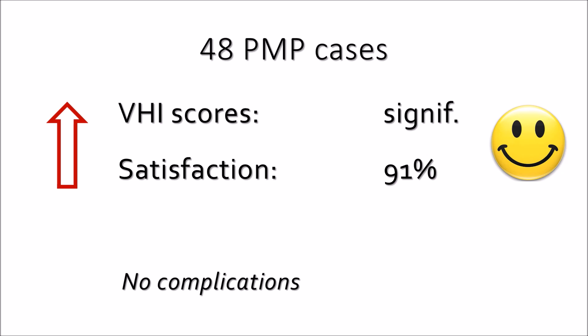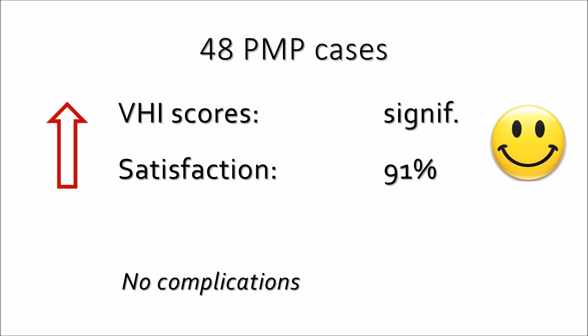Breast cancer survivors are totally afraid to take estrogen. Some oncologists say it's okay, but patients are terrified and don't want it. So they're a good candidate group for this type of laser procedure — they can benefit without the estrogen they fear.